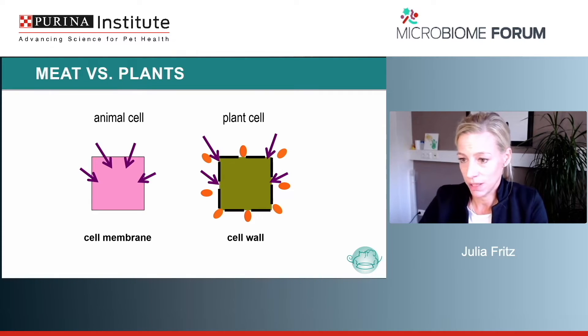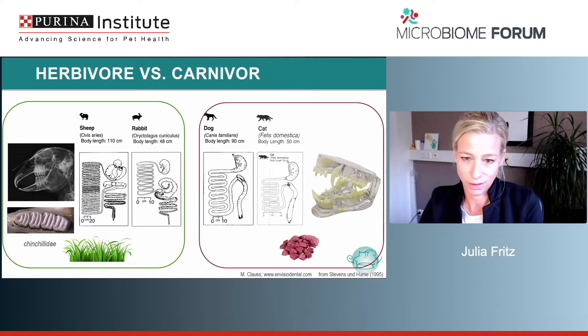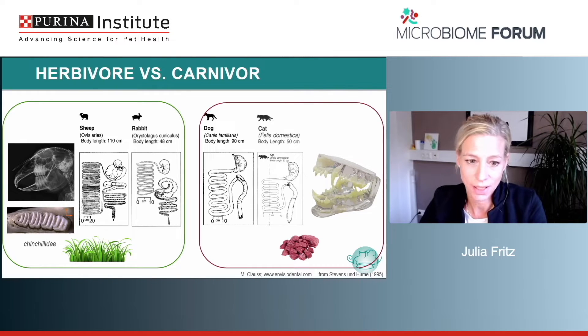Digestion of plant material is a little bit more complicated and more time consuming. If we are able to have very fine particles it would be faster. Looking at different anatomical features in herbivores and carnivores, there are obvious differences which show these different digestive concepts very well. Herbivores have very large intestines and usually have fermentation chambers where they delay retention time to enhance digestion.